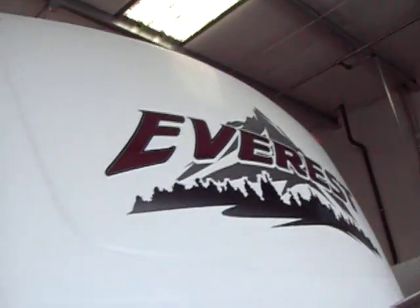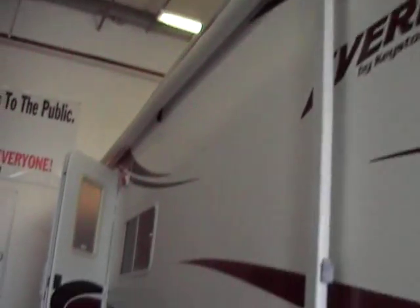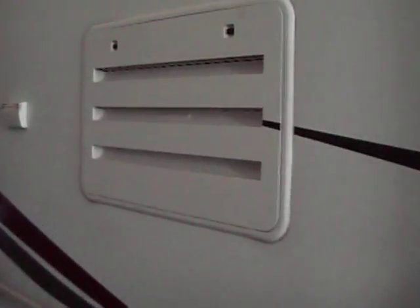You'll see all the graphics are in great shape. You've got two spotlights out here. It is wired for generator. It has two hydraulic slides, hydraulic pump and the battery there. It has huge underbelly storage, full pass-through, awning, and your access panel for your refrigerator.